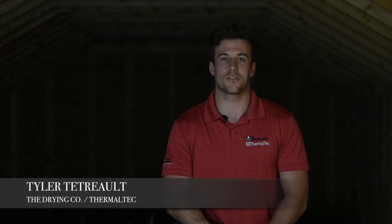Hi, I'm Tyler Tetreault with The Drying Company and Thermal Tech. When we fix comfortable homes and make them more energy efficient, we usually like to start by air sealing and insulating the attic space first.